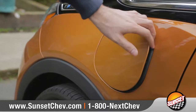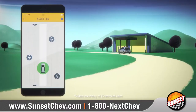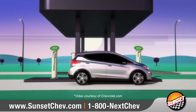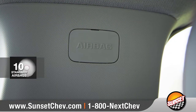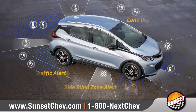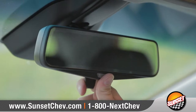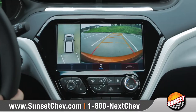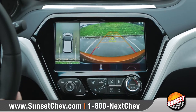Charging your Bolt EV is as easy as plugging in your cell phone, and the standard location-based charging feature makes it easy to take advantage of public charging when away. Bolt EV offers protection with 10 advanced airbags and a high-strength steel safety cage, along with an array of innovative driver-assist technologies. And available surround vision creates a virtual bird's-eye view of your vehicle, making reversing or parking as easy as can be.